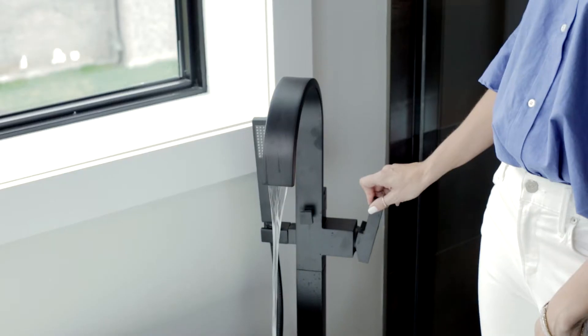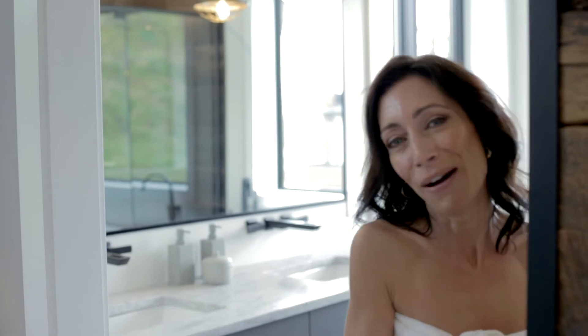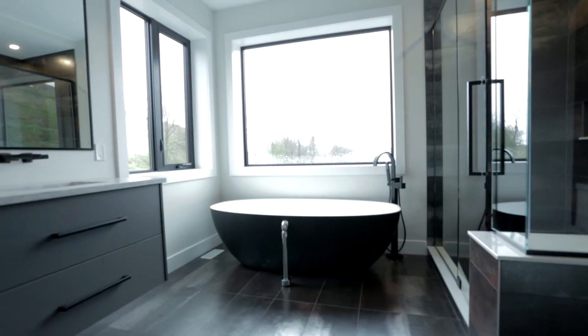Every day I look at this tub and I can't take it anymore — I have to try it out. You can't film this part. Yep, it's as awesome as it looks, trust me.